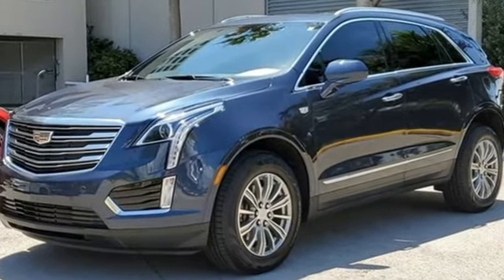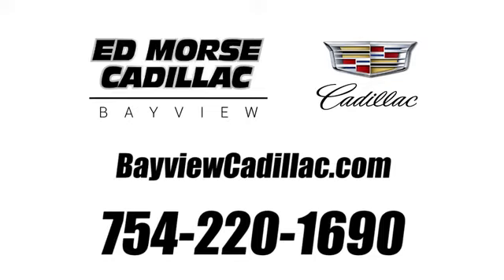Hurry in today for a test drive. Call us today at 754-220-1690. For value and for service, it's XT5.